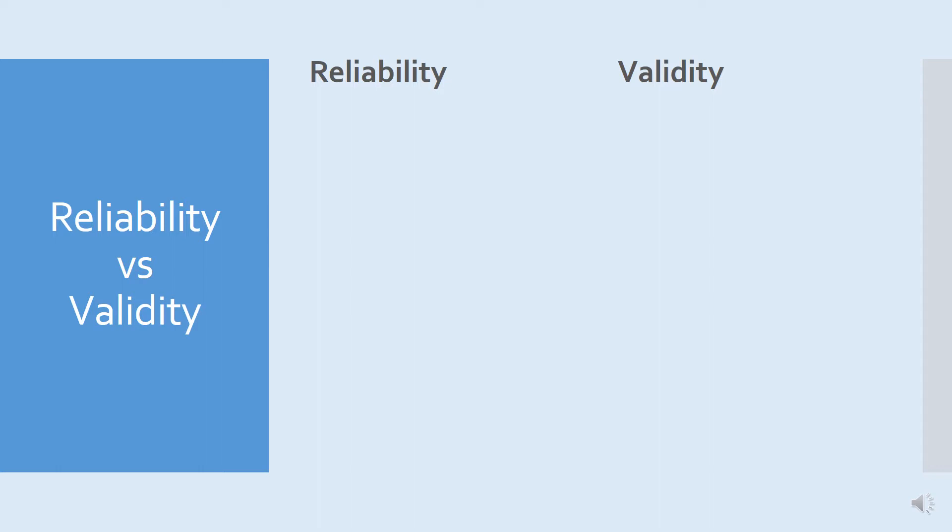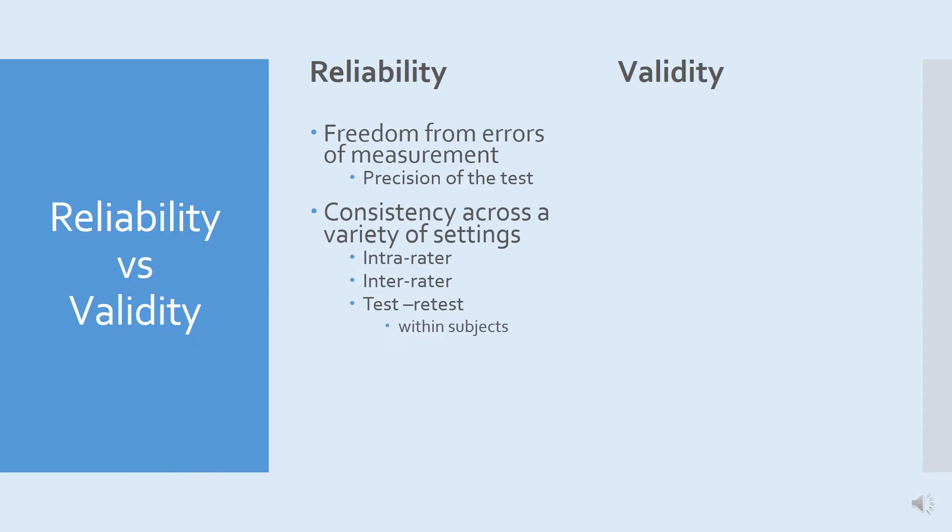What do the two measures of quality — reliability and validity — actually refer to? You need reliability in order to have validity, but you don't need validity to have reliability, so we'll consider reliability first. Reliability means that the instrument is free from errors of measurement. It tells you about the precision of the test, and it means that if you use the test on two separate occasions to measure the same thing, you'll get the same answer. When we assess reliability, we're looking for consistency across a variety of settings.